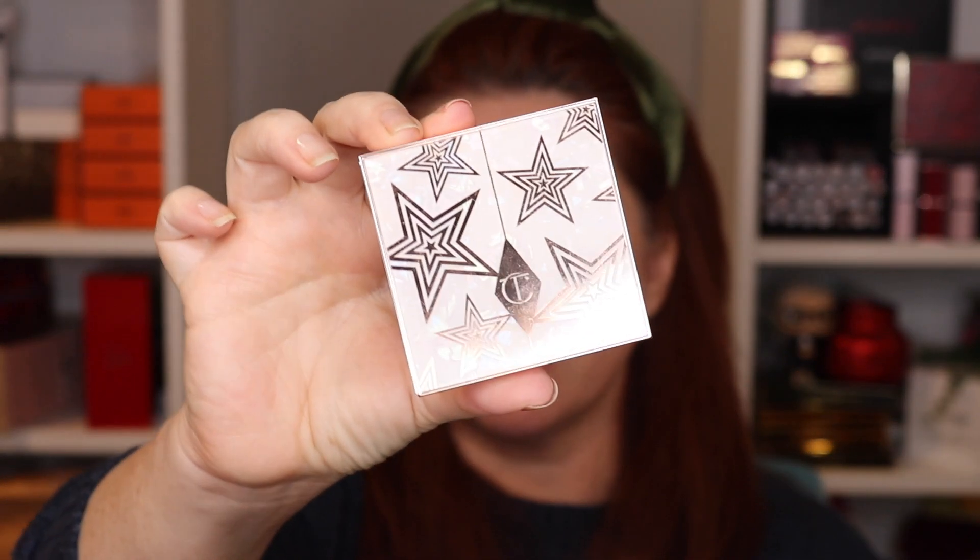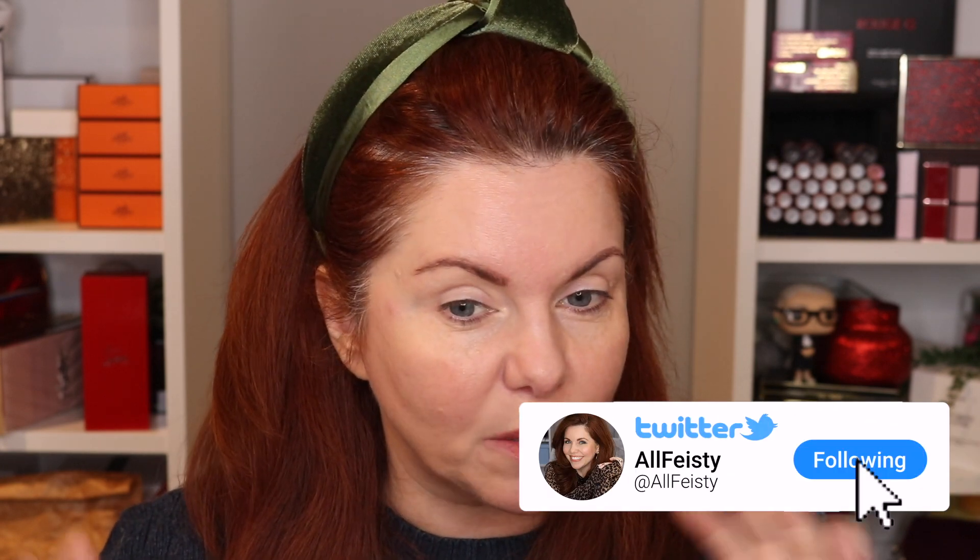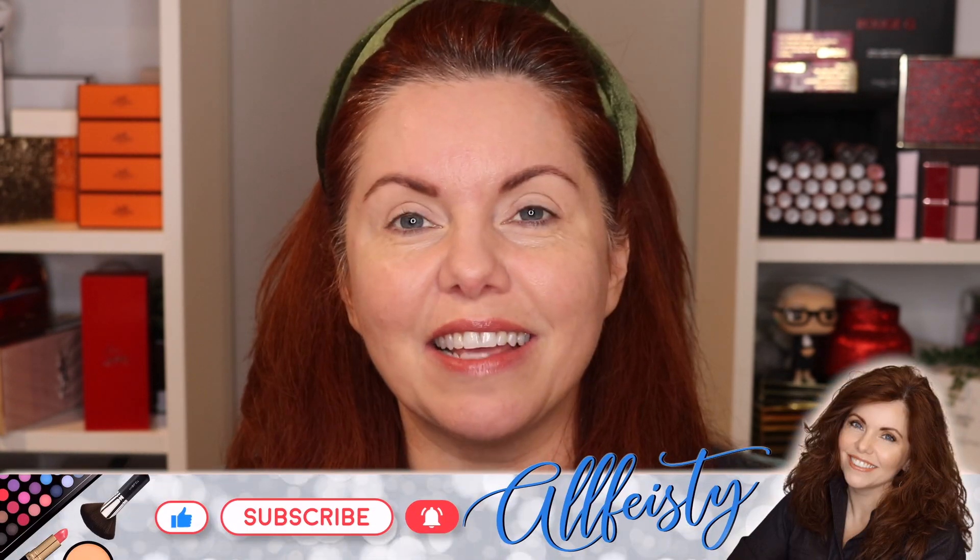Hey everyone, welcome back to my channel. If you're new here, hi, my name is Jennifer. Today we are playing with Charlotte Tilbury — this is the Celestial Pearl palette. I'll also be using the Nudegasm face palette just to tie it all in. I've already got my hair pulled back, and I do have some foundation on and a little bit of pencil on my brows, very very little, because the brows are still healing.